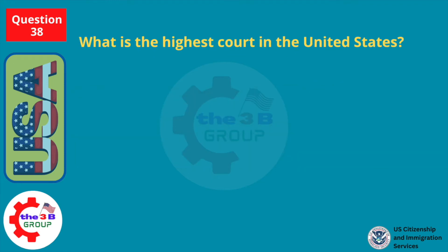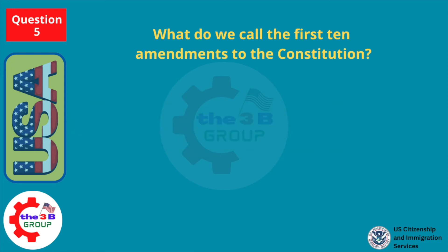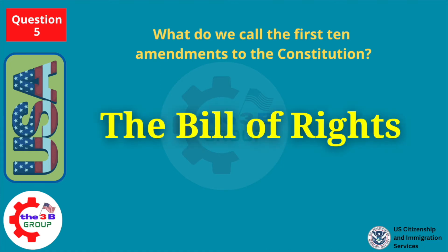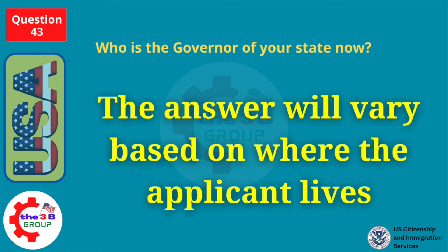What is the highest court in the United States? The Supreme Court. What do we call the first ten amendments to the Constitution? The Bill of Rights. Who is the governor of your state now? The answer will vary based on where the applicant lives. D.C. residents should answer that D.C. doesn't have a governor.